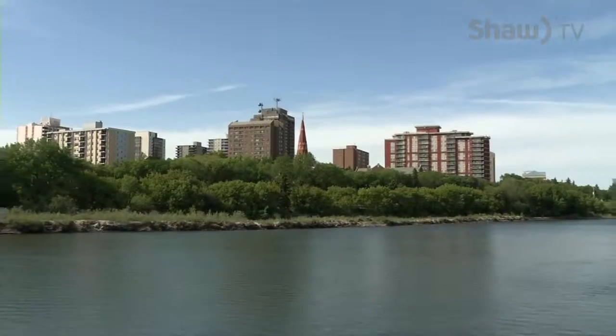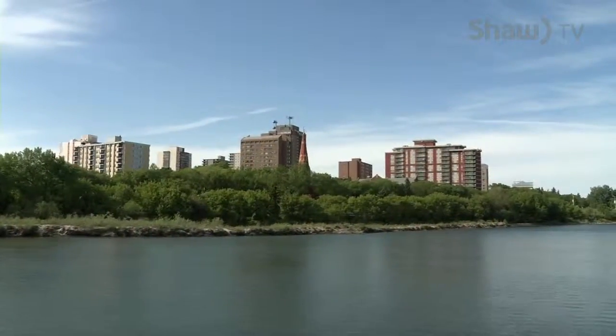Thanks to Mike for taking us on a tour and inviting us aboard the Prairie Lily. Looking forward to the season.